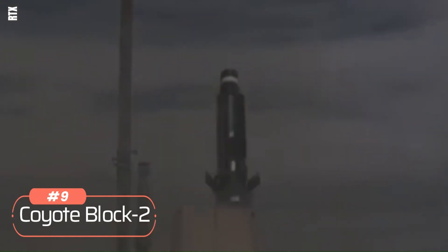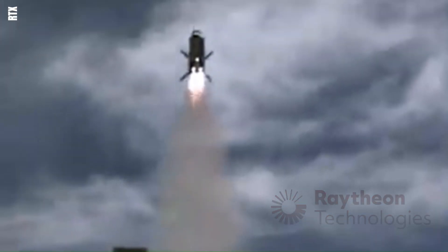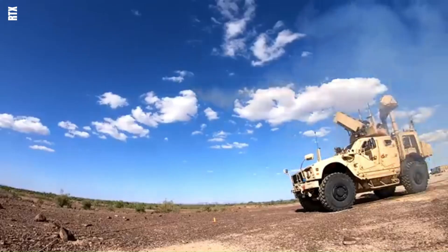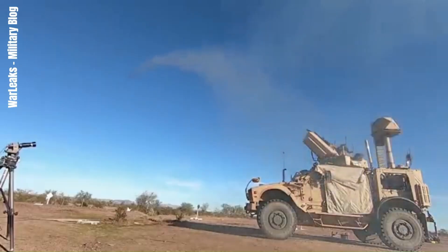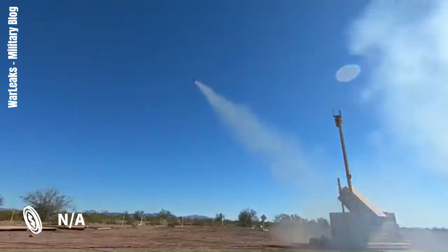Number 9: Coyote Block II. The Raytheon Coyote Block II is an advanced loitering munition designed for counter-unmanned aircraft systems and precision strikes. It can reach speeds of up to 555 km/h and has an operational range of approximately 15 km. The Coyote Block II carries a small high-explosive warhead and is powered by a turbine engine. It is capable of rapid intercepts and effective engagement of targets, with a loitering time of up to 4 minutes. The price per unit is not publicly disclosed.